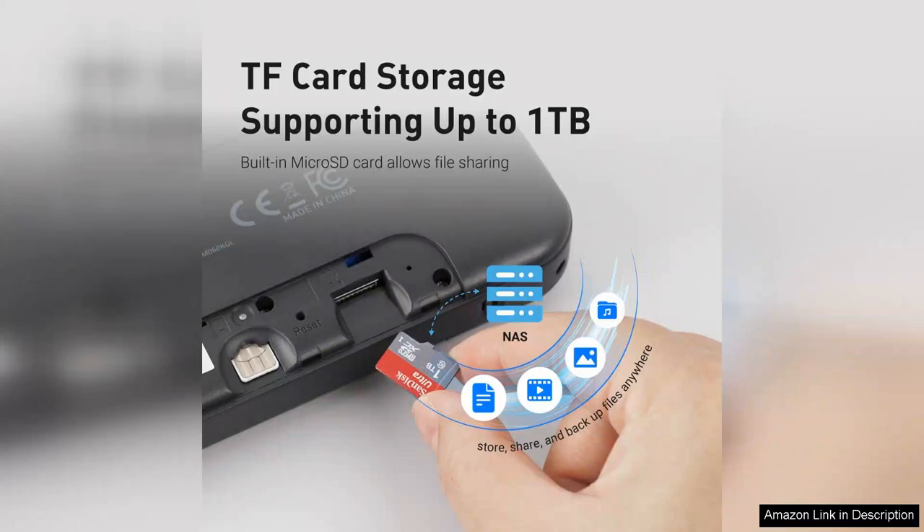Some users might find the initial price point a bit steep, but the quality and features justify the investment for frequent travelers. Overall, the GL.iNet Mudi is a robust and reliable portable Wi-Fi hotspot that delivers excellent performance, making it an essential tool for anyone who values connectivity on the move. Whether for business or leisure, this device is definitely worth considering.